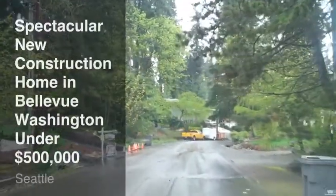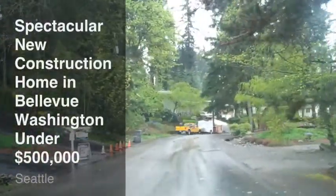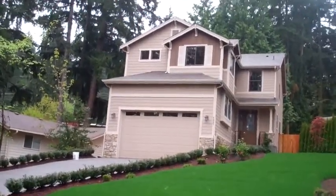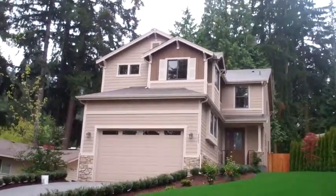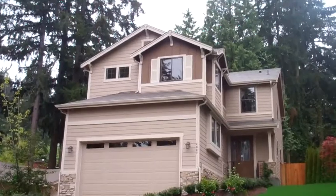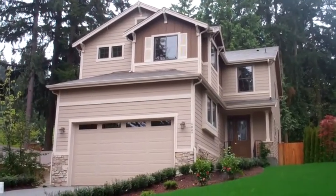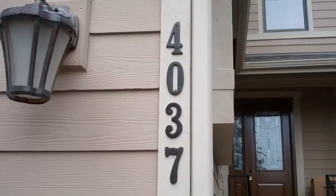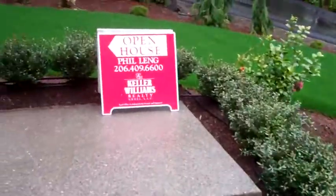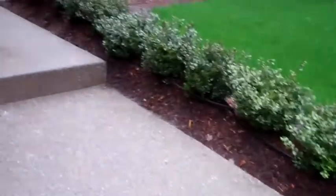New construction home in Bellevue, Washington, surrounded by trees, with a nice long driveway, standing up above the street. This is a great house. Hop out of your car and come on in.